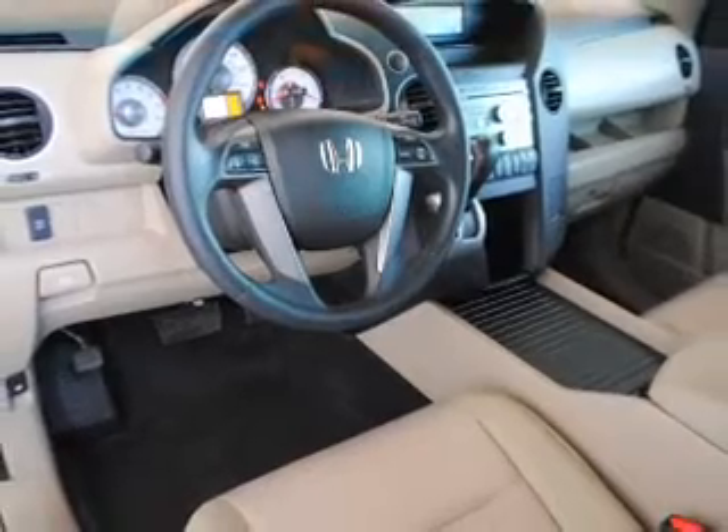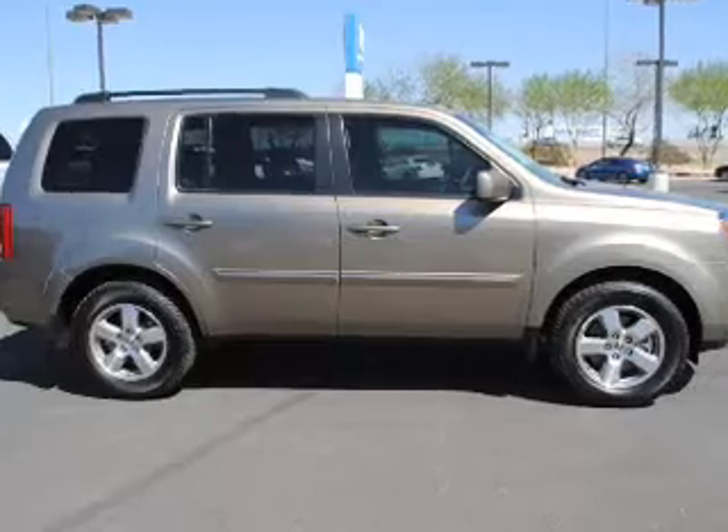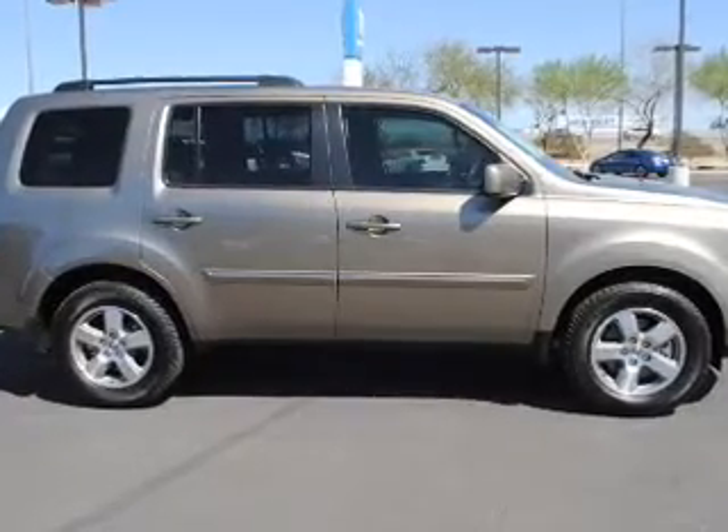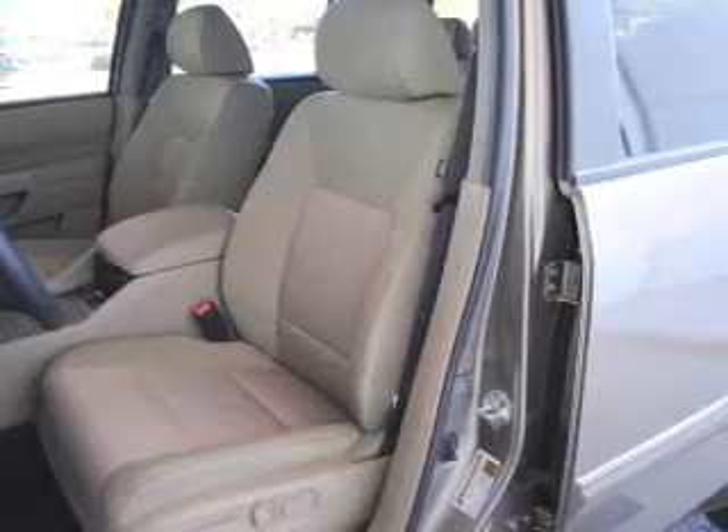Power door locks, power windows, cruise control, an AM-FM stereo with multi-disc CD player, power mirrors, power steering. Let us put you in the driver's seat today. Call or click to contact us.